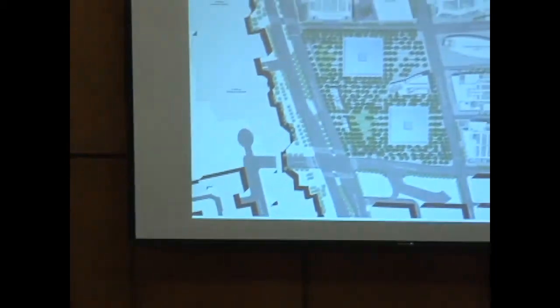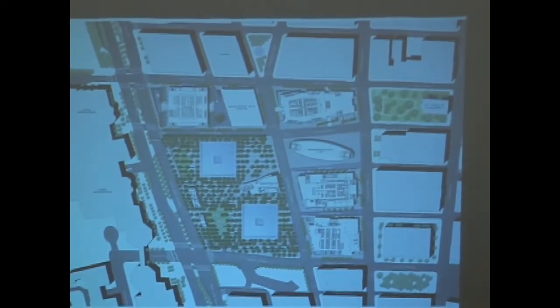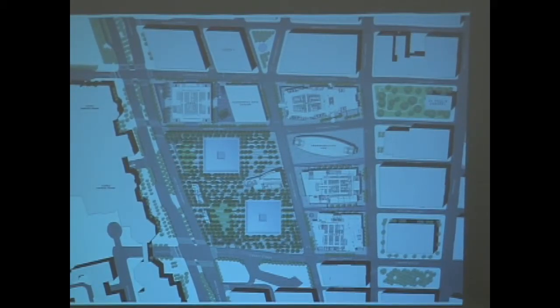Today, all of the World Trade Center projects are very much under construction. Because the memorial is the first project to open, it is surrounded on all four sides by construction. When people visit the site, they get a front-row view of the historic rebuilding happening around them.